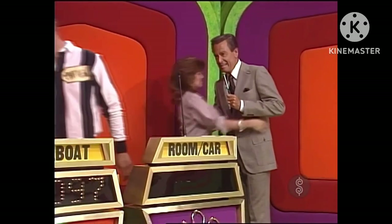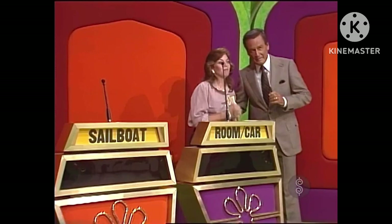Congratulations! I'm sure they will. Now, who's this headed our way? Is this your mom? I bet she's kind of happy about it, too. Hi, Dorothy.